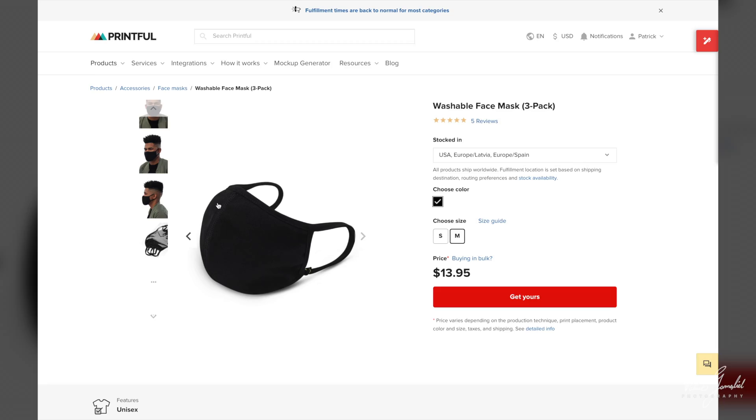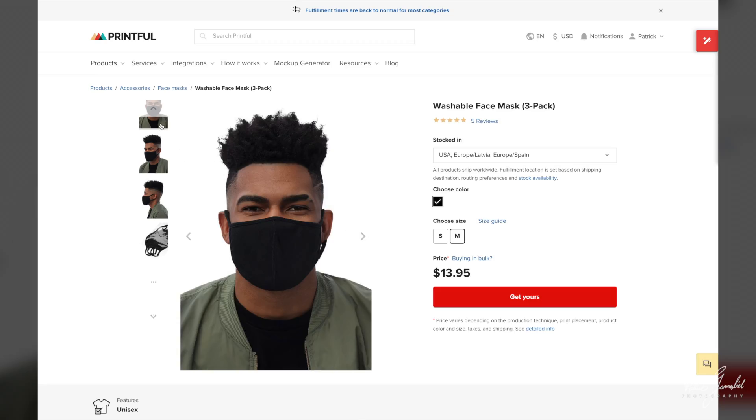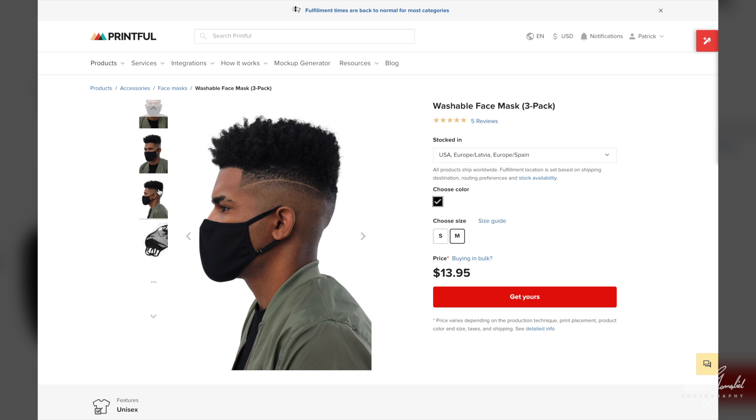Back to the list. Honorable mention number one: Printful's Washable Face Mask 3-Pack. These are an honorable mention because there is no customization option. These are plain black washable face masks, and they're great options to add to your online store. I really love the look and fit of these masks. I really wish Printful allowed these to be customized, and I would love to see these as three layers instead of two, but they are fantastic and comfortable for everyday use.